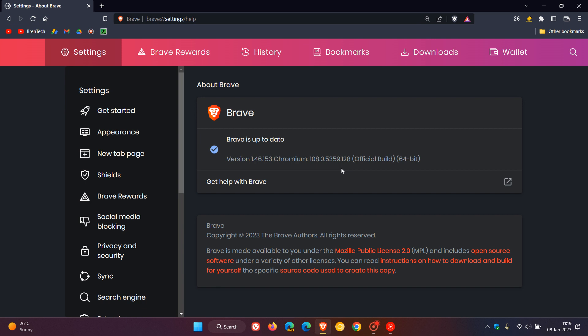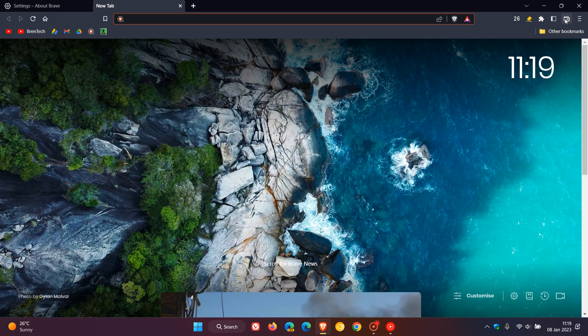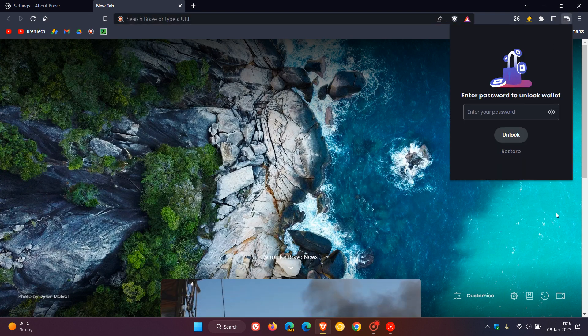This is basically a maintenance update and is a minor update. Brave has rolled out another update for the wallet, which they seem to do in most of the recent updates to the browser. This is actually a removal where they have removed Wire for buying crypto in the Brave wallet.